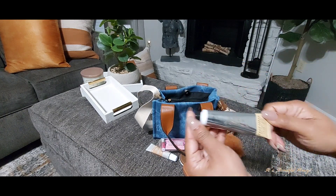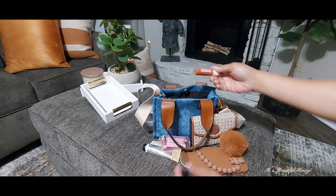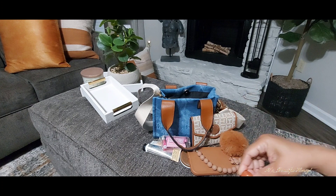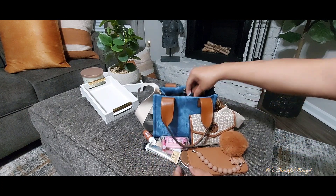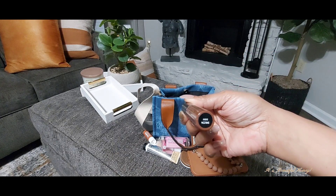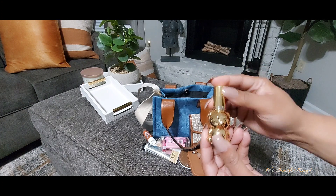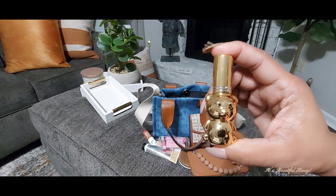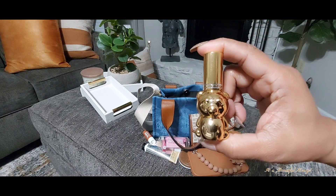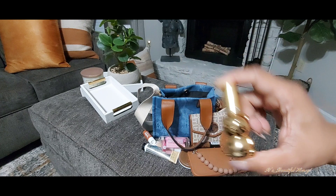In the bottom I have my Shea Butter hand cream from Bath & Body Works. I have my Vaseline Lip Therapy in the Cocoa Butter scent. I have my NYX lip gloss in the shade Dubai. I also have my little perfume atomizer — I picked up two of these, one in gold and one in silver, from Shein, and I've had them for a while.